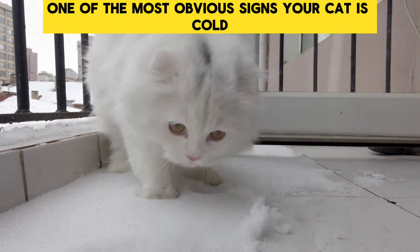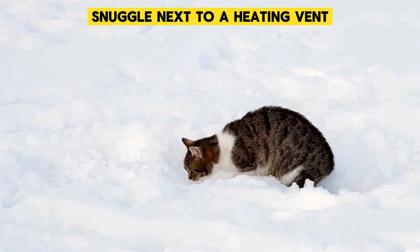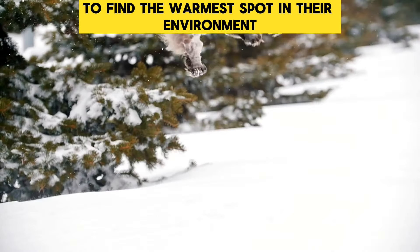Seeking Heat: One of the most obvious signs your cat is cold is when they start seeking warmer spots around the house. You might find them relaxing in the sunlight, snuggled next to a heating vent, or even resting on a heating blanket. This behavior is an instinctive move to find the warmest spot in their environment.